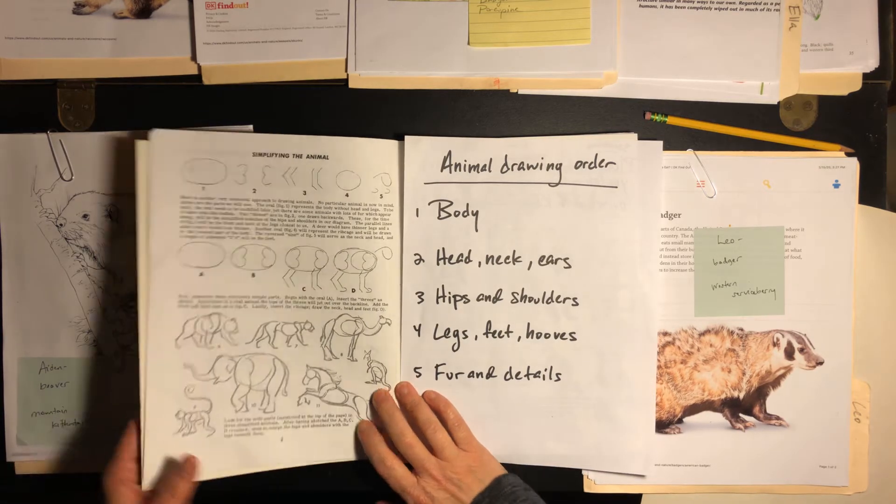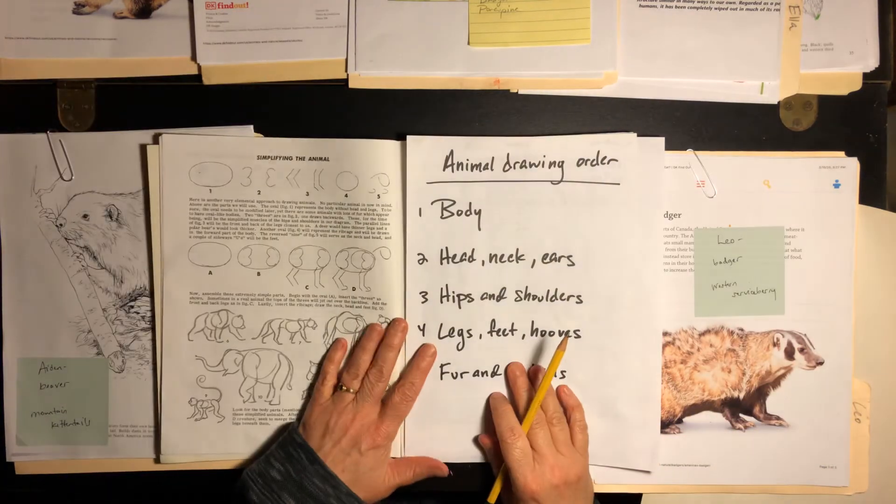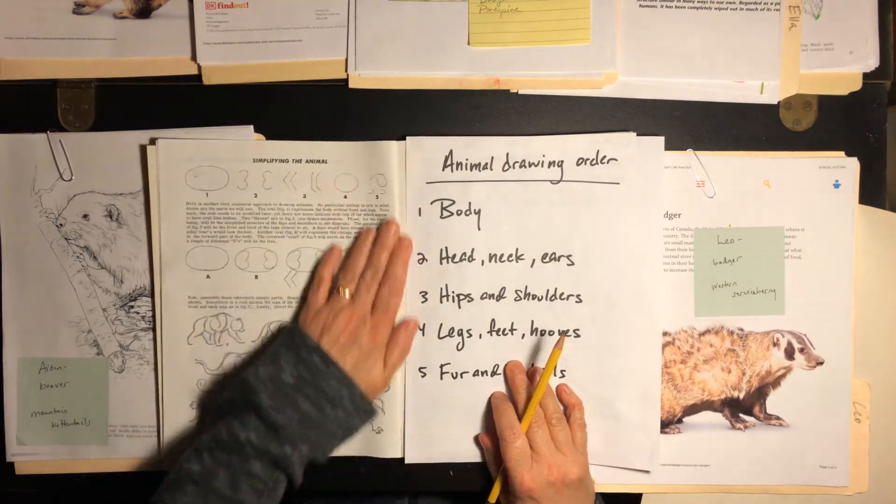We're looking at drawing small animals. I'm using this book again, How to Draw Animals by Jack Hamm, because I really like some of his instructions. I thought it would be good for this video.